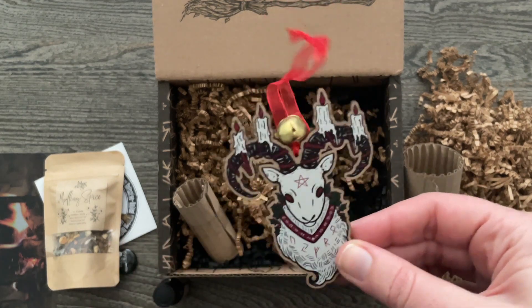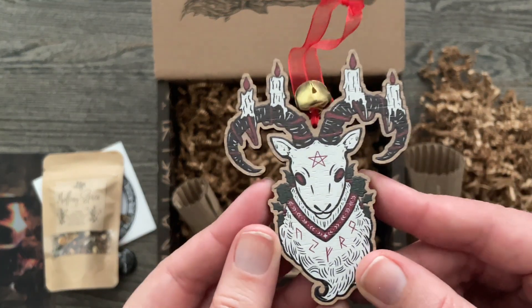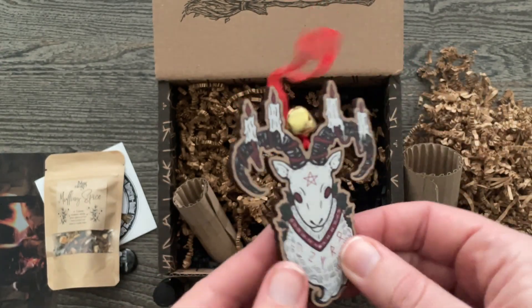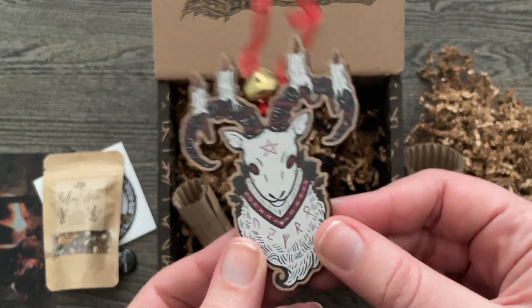Oh my gosh — the Yule Goat Ornament! How cute is this? Oh, I love him.